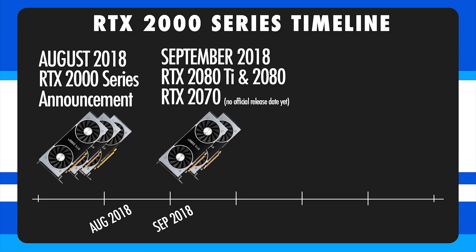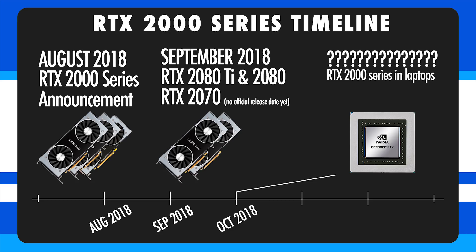For the 2000 series, the cards were officially announced on August 20th and officially released on September 20th. Best case scenario, we're looking at at least one month out from the laptop GPUs being announced. Worst case, we're probably looking at six months or maybe up to a year if NVIDIA wants to hold off until their seven nanometer manufacturing process is ready. Essentially, we have no idea, but based on past history we can guesstimate it'll probably be between one to four months.